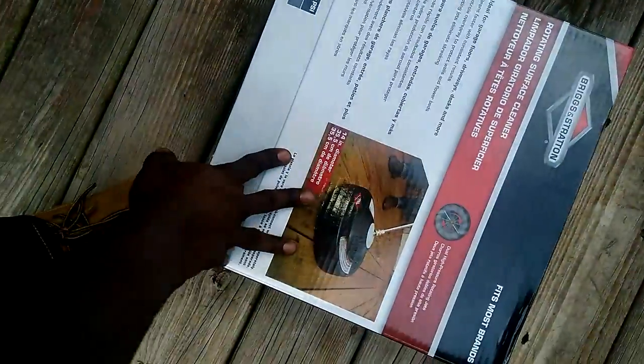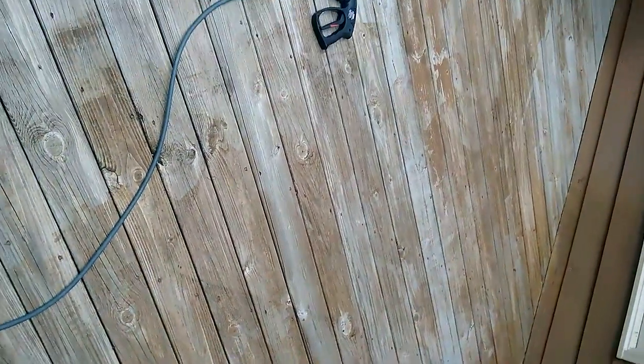Coming up to the top, there are some spiderwebs and a little bit of dirt. I'm going to use this surface cleaner to speed things up a little bit. It looks like the paint was already stripped off of it.